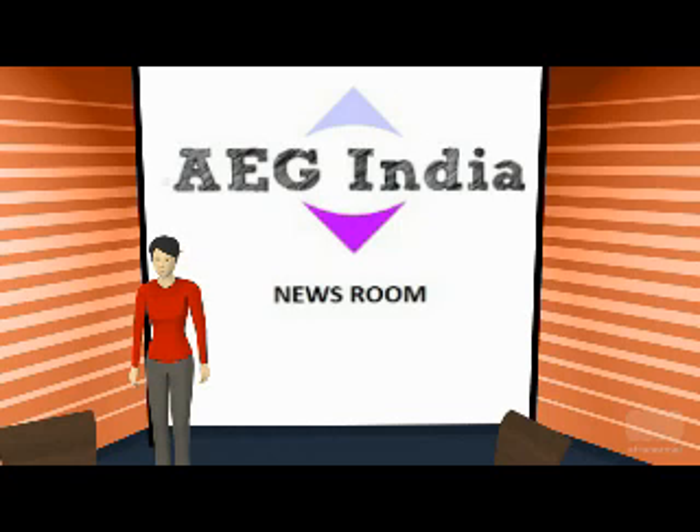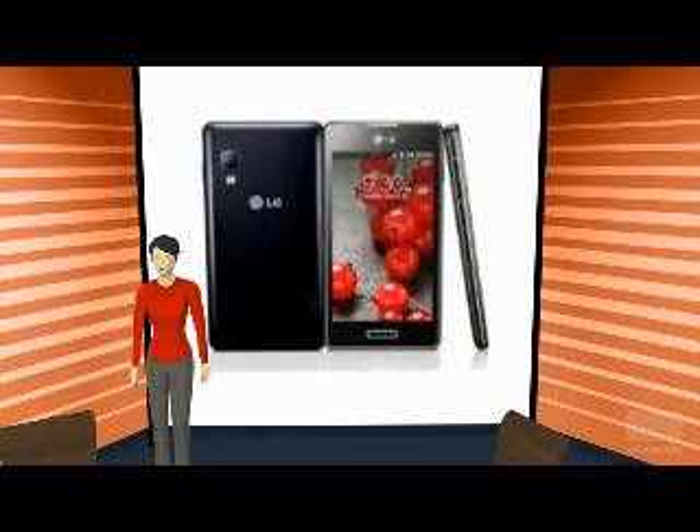Welcome to EG India Newsroom. It is already a known fact that LG has unveiled Optimus series phones of the second generation. This mobile handset manufacturer announced the devices at Mobile World Congress 2013, held in February 2013.